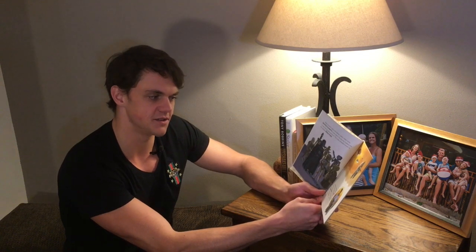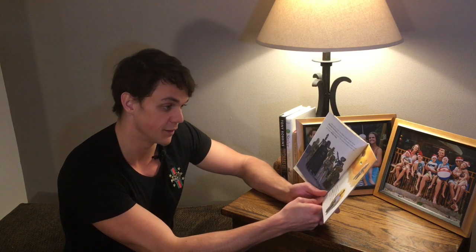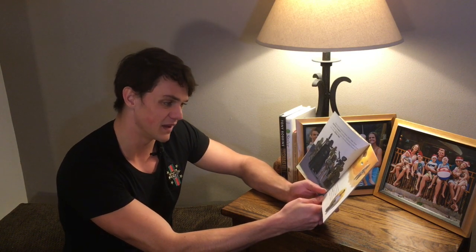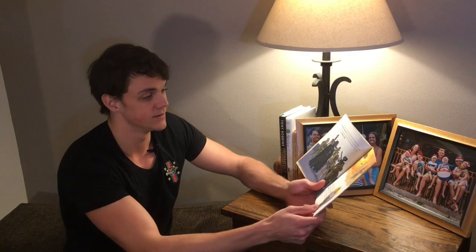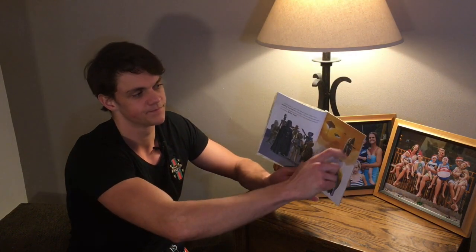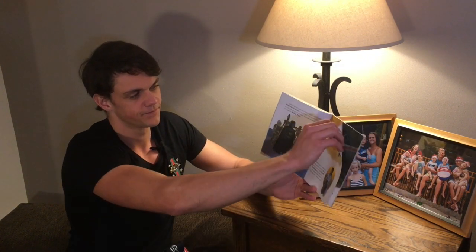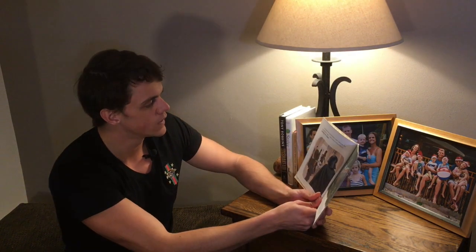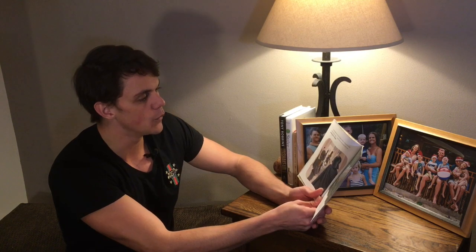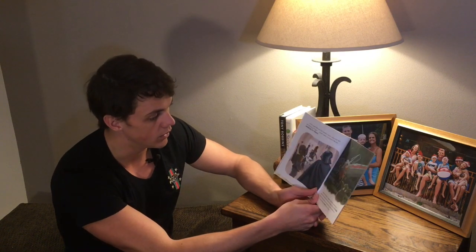Han Solo flies the Millennium Falcon to the Cloud City of Bespin. He hopes his old friend Lando Calrissian can help them. Han doesn't know they're being followed by Boba Fett. Lando and Han Solo go way, way back — old friends. Lando gives Han and his friends a warm welcome, but something isn't right. Darth Vader and Boba Fett are waiting for them. Oh — it's a trap!